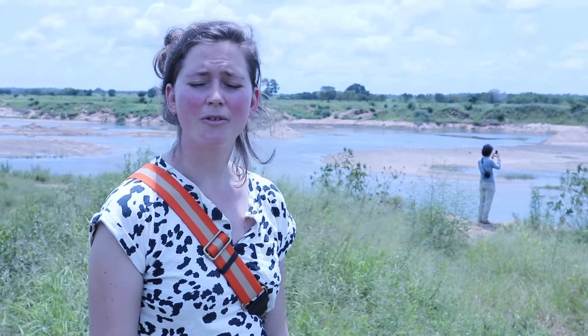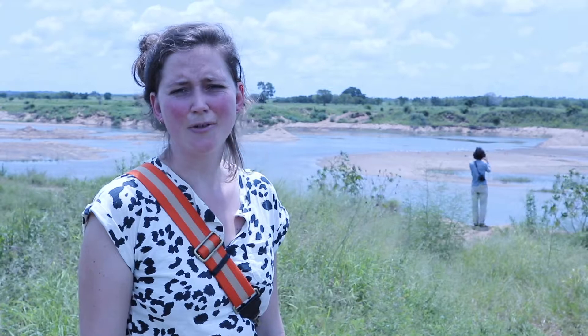Right now we're at the Inkomati River. It's a bit low even though we're in the rainy season, but there's not a lot of rainfall right now.